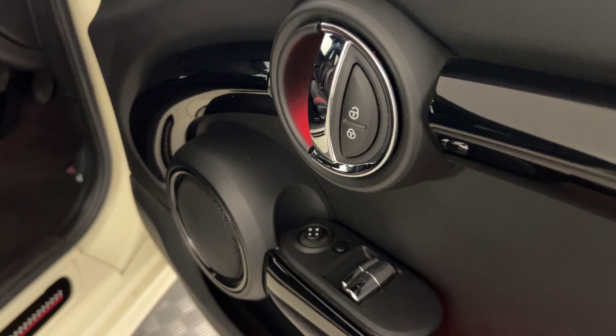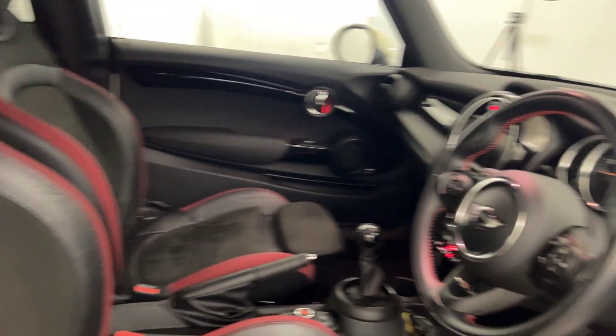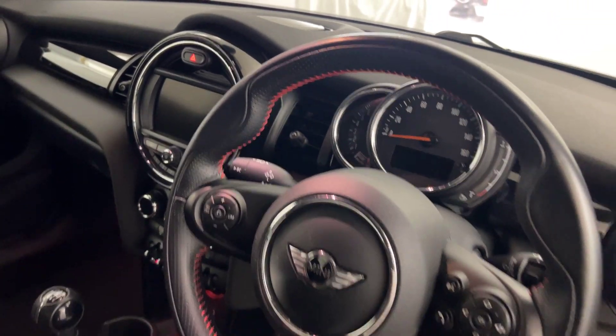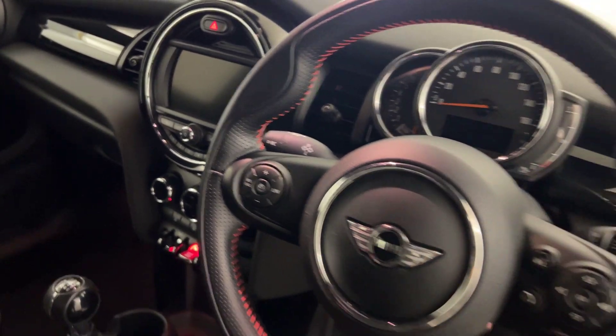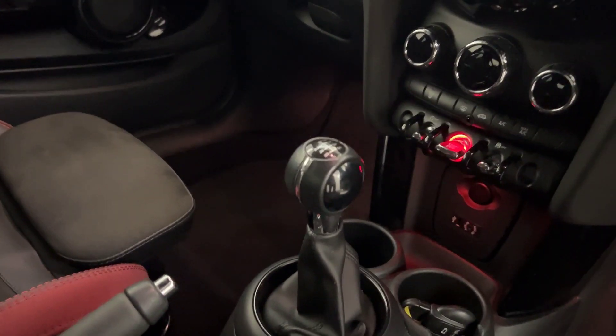Electric windows, electrically adjustable mirrors. You've got these nice John Cooper Works kick plates. You've got the lovely John Cooper Works seats here, which are all in fantastic condition. John Cooper Works steering wheel — nice black with the red stitching. It's got cruise control and limiter, and then volume and voice control on that side. It's a six-speed manual.